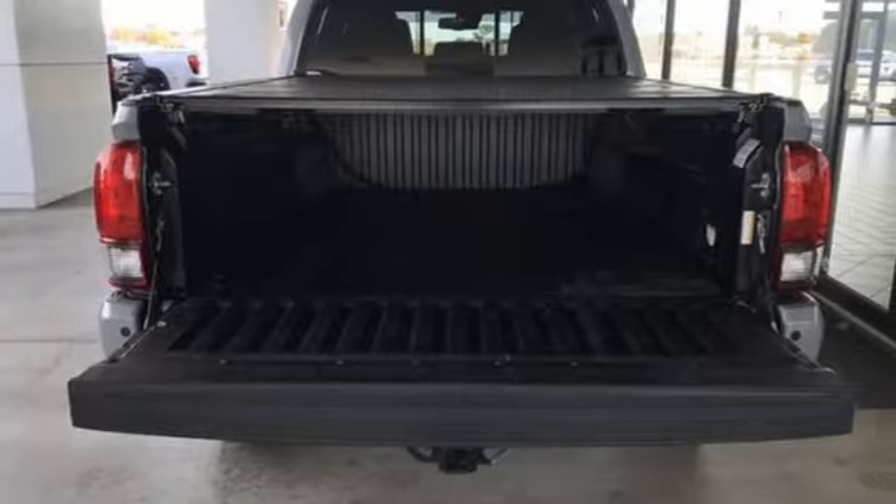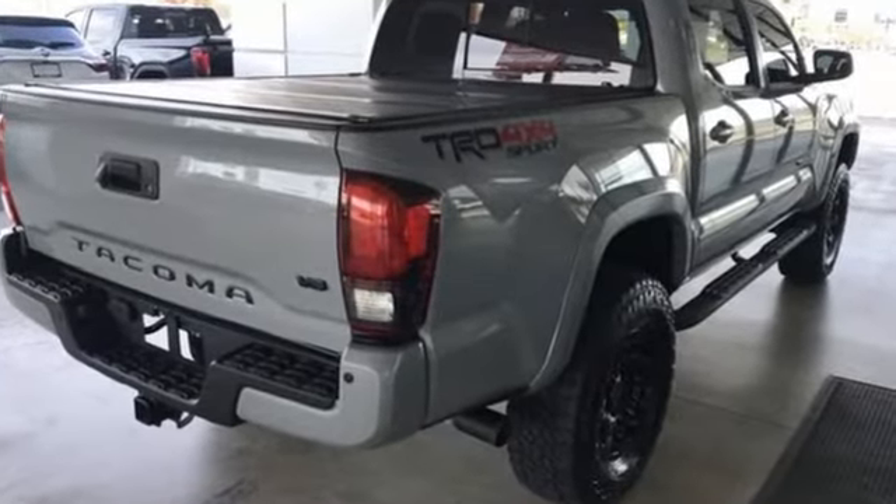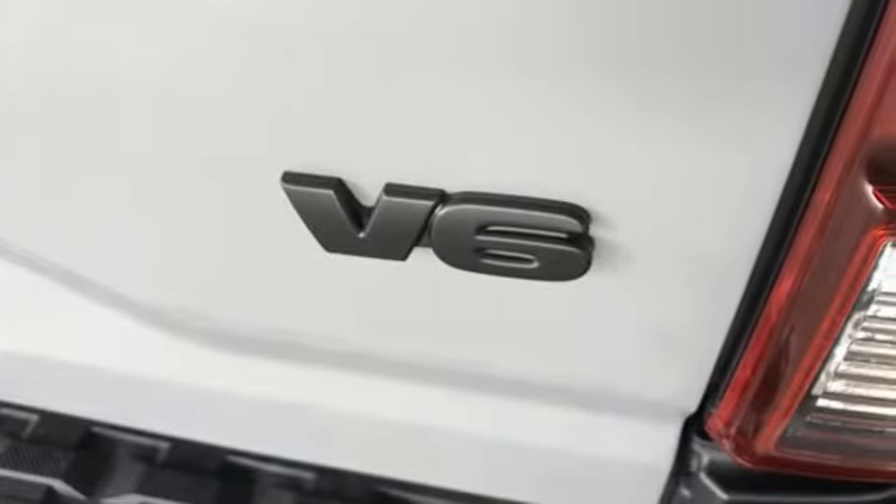A great vehicle is comprised of great features like these: V6 engine, four-wheel drive, trailer hitch receiver, integrated navigation system, dynamic radar cruise control.